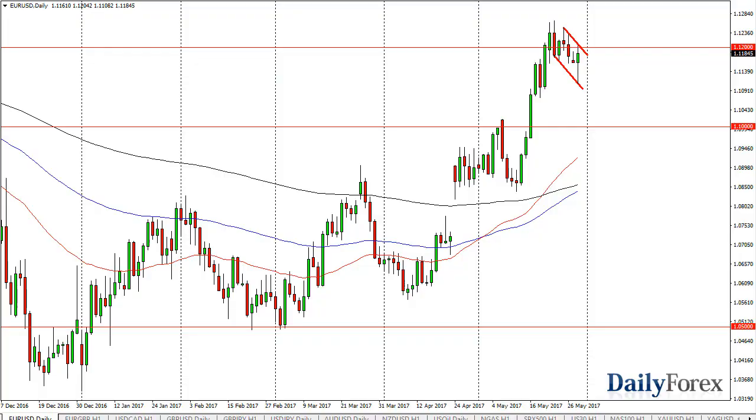From the trading desk of Daily Forex, this is Christopher Lewis looking at the upcoming May 31st trading session. In front of you, you can see that the euro dollar has fallen during the day but has turned around to form a bit of a hammer. I think now we can start to talk about the possibility of a bullish flag.